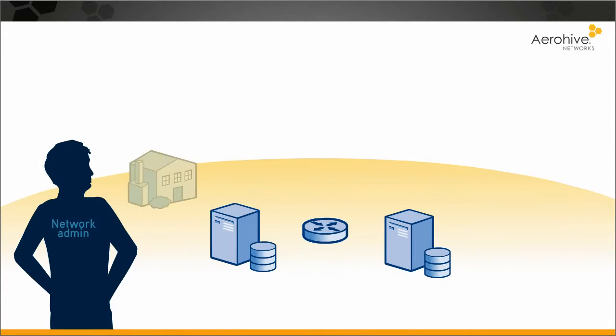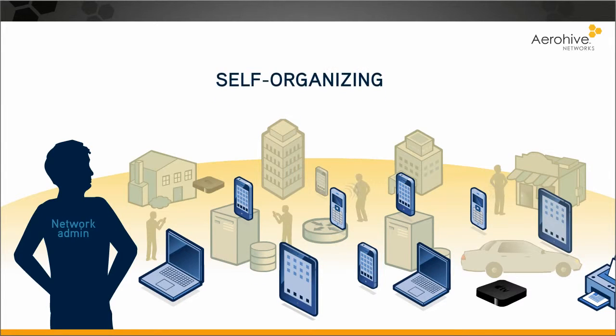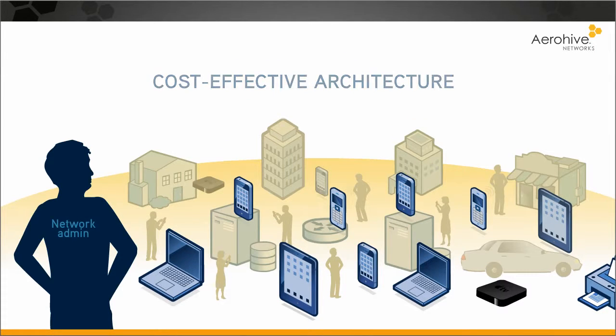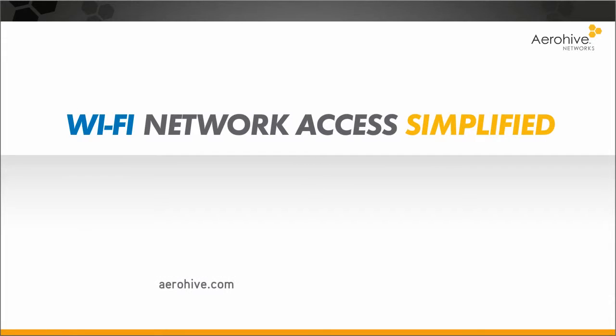Your users want to work anywhere, on any device. Make it simple with a self-organizing, service-aware, cost-effective architecture from Aerohive. Here's where to learn more.